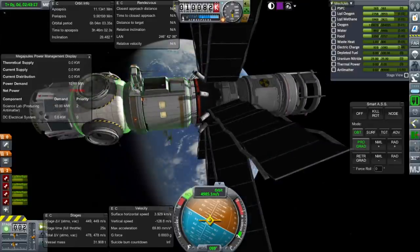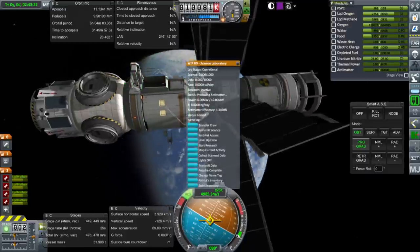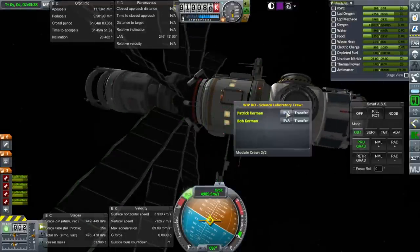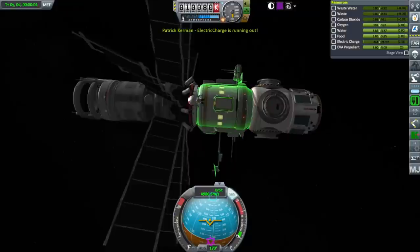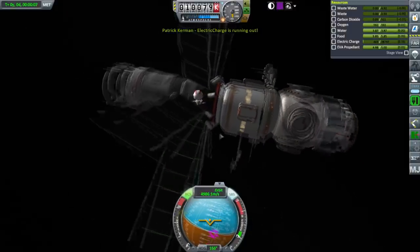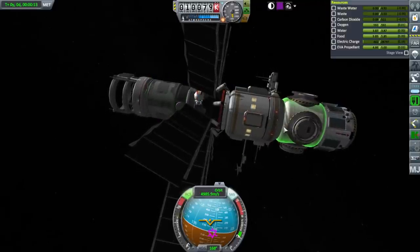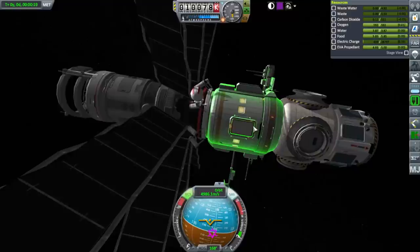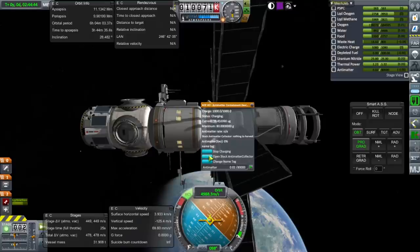Time for the EVA. Patrick Kerman — before your electric charge runs out — he bumped into the radiator. Manual restart. He has manually restarted the reactor. So EVA works, by the way — they are here. Open stock anti-matter click — we're getting anti-matter.